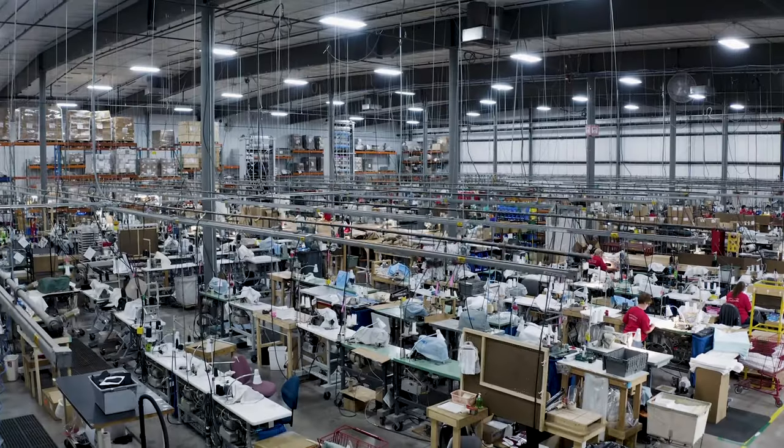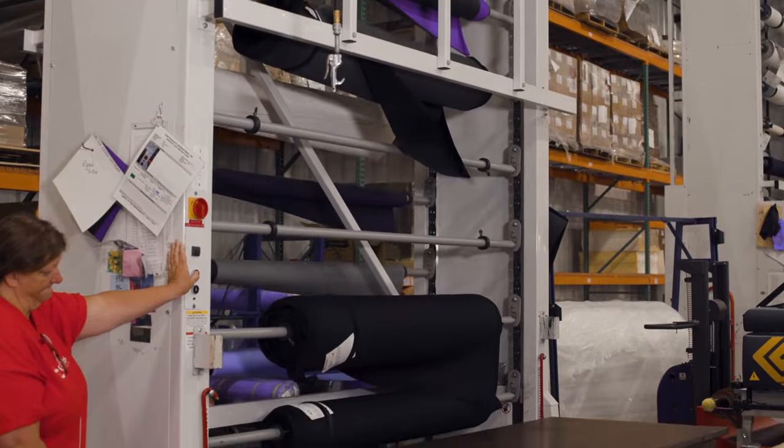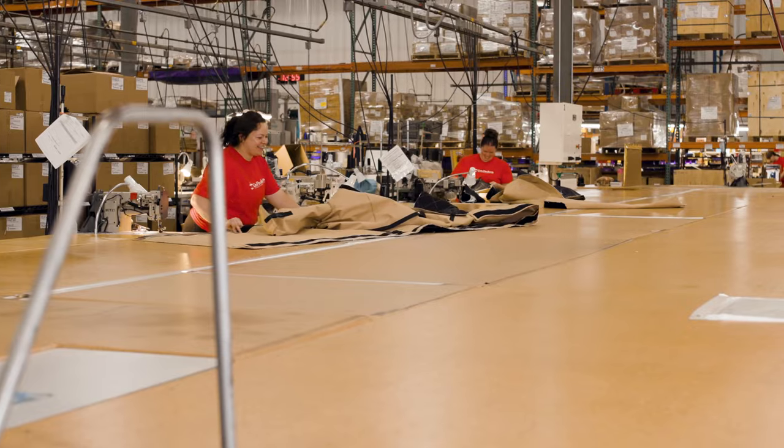We have one of the largest commercial production sewing floors in the United States with a wide variety of textile processing equipment. We specialize in high-volume, complex, and large-item manufacturing.